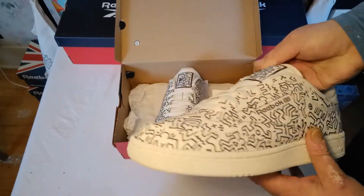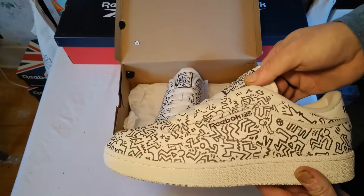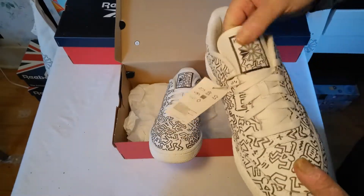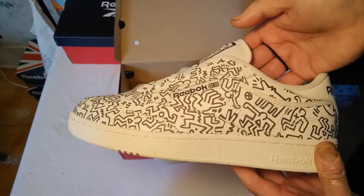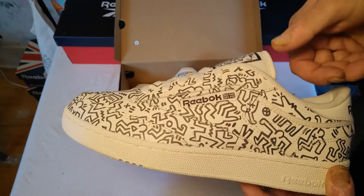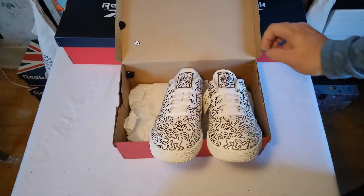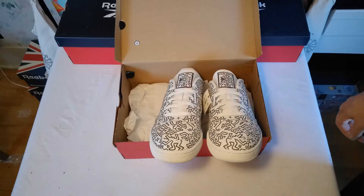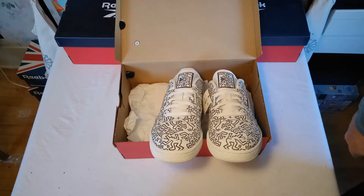Haring's thought process, his beliefs, his actions — everything regarding his street art and street culture — his famous quote is: 'The public has a right to art.' That's simple and to the point, very much like this sneaker. The images aren't complex or intricate; they're simple, to the point. I think that's what grew on me so much — they weren't pulling any punches, it is what it is.